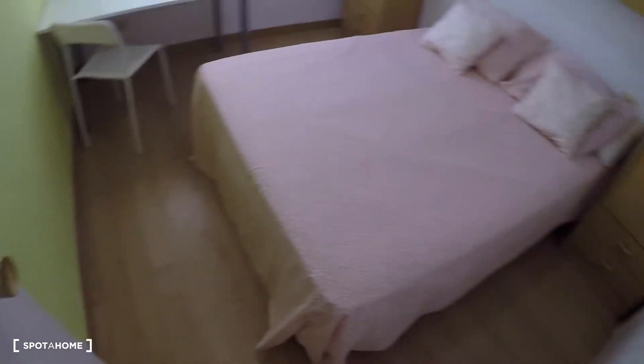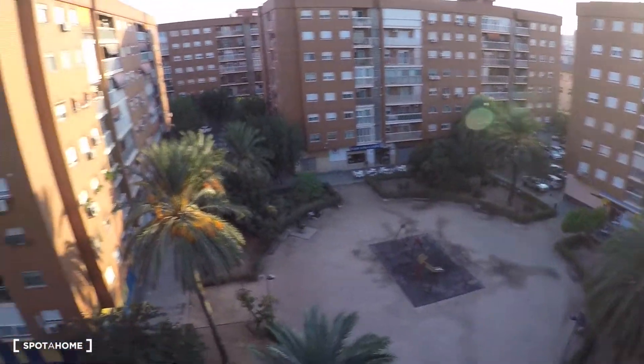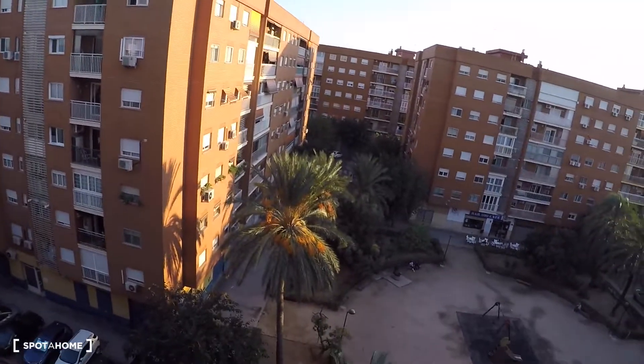And now we go into bedroom number three. This bedroom has a double bed, a desk, a chair, a shelf, and more shelving and storage in the furniture around the TV. Here you have a window with exterior views — the beach over there — and a built-in wardrobe with drawers.